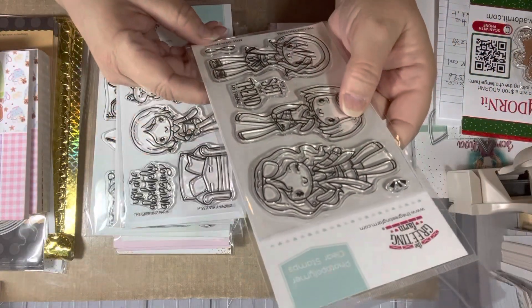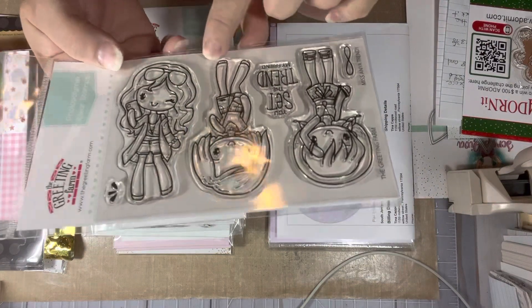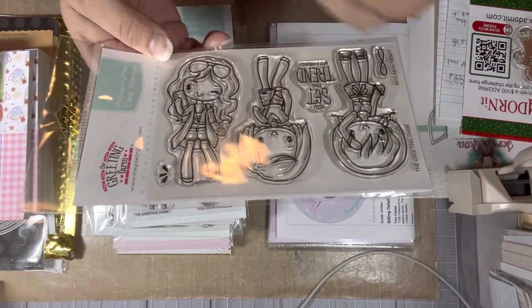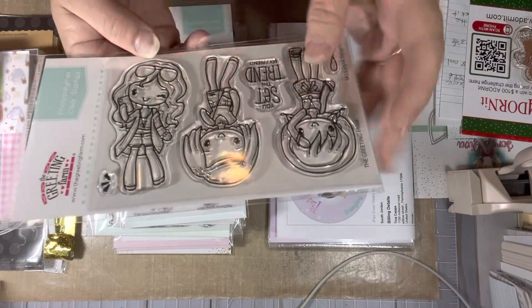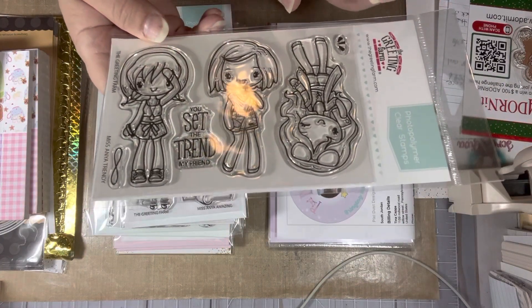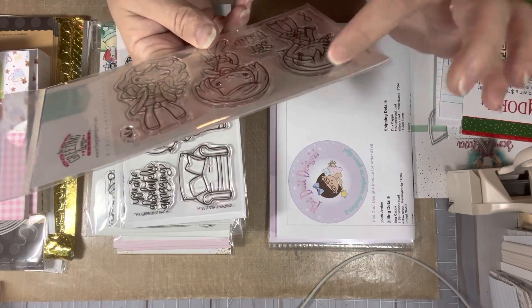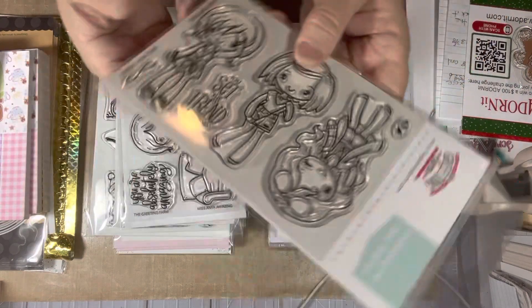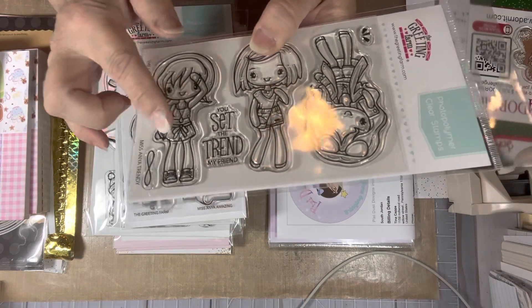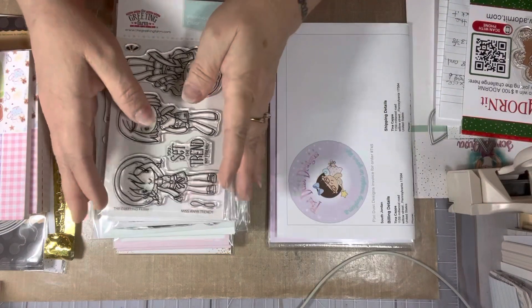I also got Miss Anya Amazing from Greeting Farm. This one comes with a chair for Miss Anya to sit in, a laptop you can put on a table, some books, a coffee cup, a little kitty, a plate of cookies, a little flower bow barrette for her hair, and a table to set the laptop on in front of her couch. The sentiment says 'you are absolutely amazing.' Love that one. And then Miss Anya Trendy has three girls — my favorite has long hair, glasses in her hair, and looks like she's talking on her cell phone, with little talking lines beside her. The sentiment says 'you set the trend, my friend.' The other two girls are dressed up with bracelets, cute dresses, and shorts.